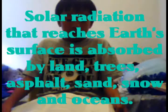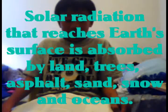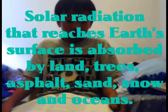Solar radiation that reaches Earth's surface is absorbed by land, trees, asphalt, sand, soil, and oceans.